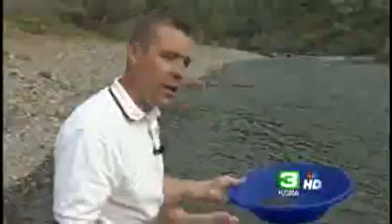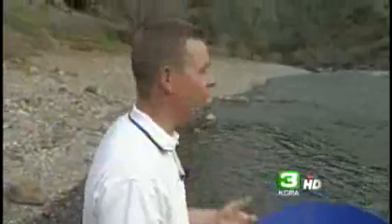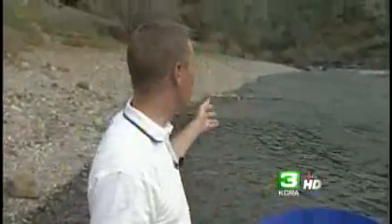It's easy to see the appeal. For just $10, you get a plastic gold pan and you're out here on the river having a lot of fun. But experts also say there is still a lot of gold in these hills, and for most people, the mother lode is less than a 45-minute car ride away.